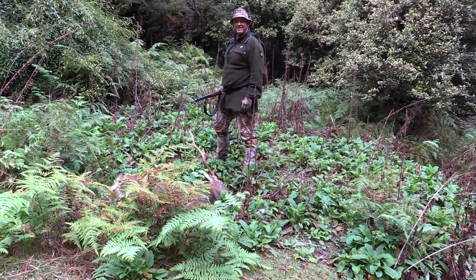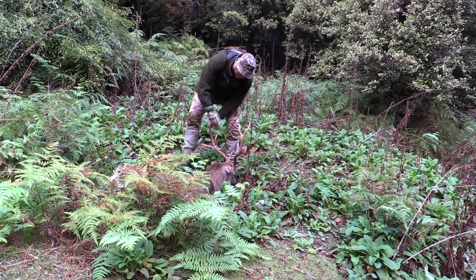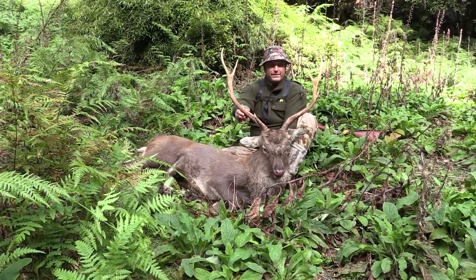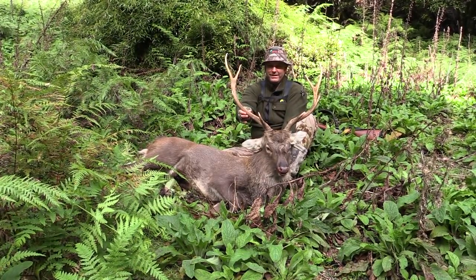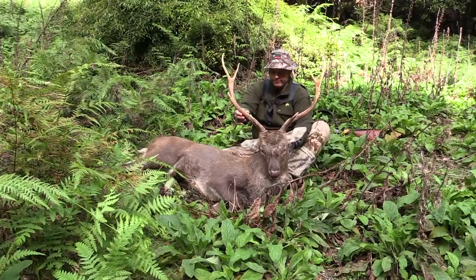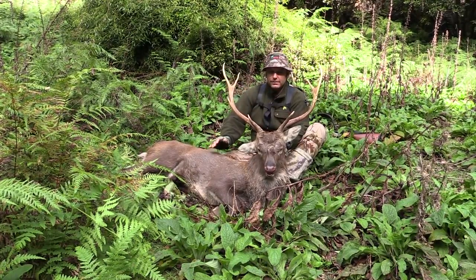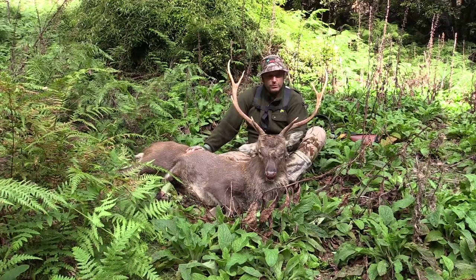There's no hole in him — I think he died of fright. Here he is. The end result of what started off to be a very frustrating day has resulted in a nice-looking little stag, actually. He's in good nick. Big animal, good condition. It'll taste nice. Bit of hardware for the wall. Few more stories to tell. That's what it's all about, isn't it?